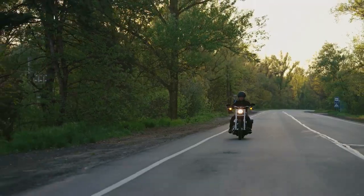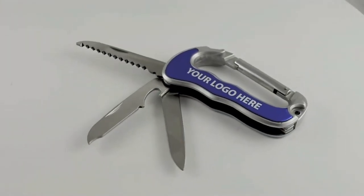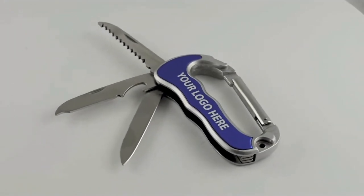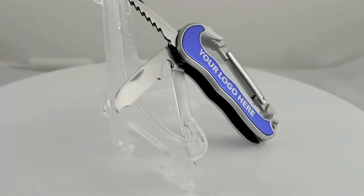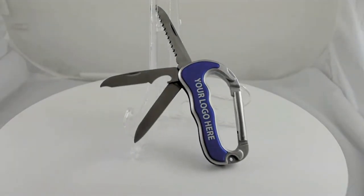Next, the large carabiner with three knives. An adventure's best companion, ideal for any outdoor escapade, but also useful for opening packages at the mechanic shop. Your brand will travel far and wide with this versatile gem.